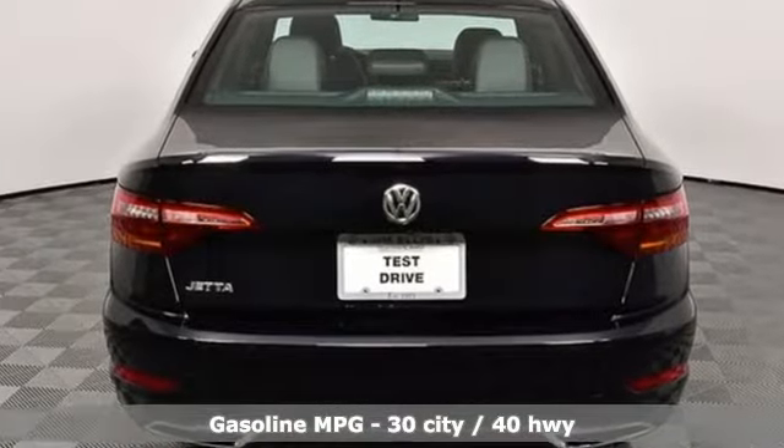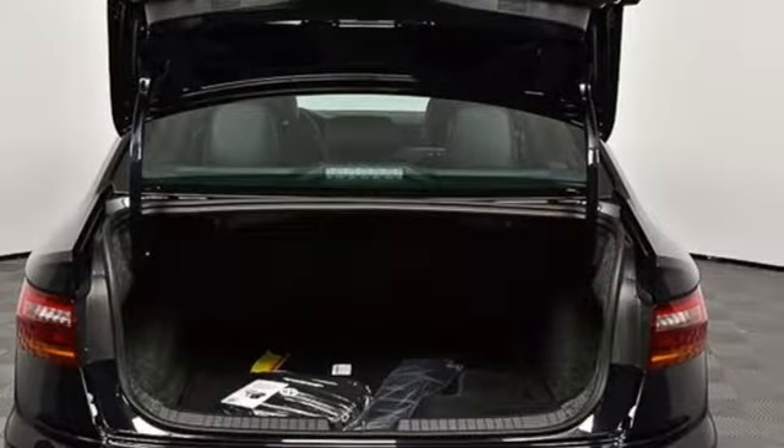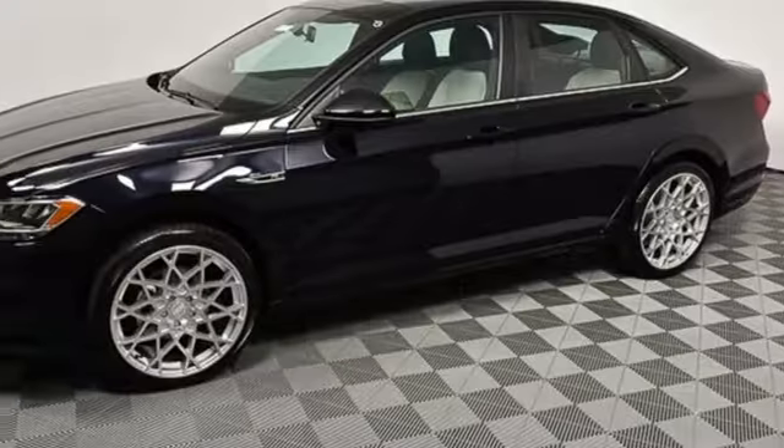Bluetooth streaming audio, power heated mirrors, front heated bucket seats, driver and passenger front and seat-mounted airbags, app connect, driver and passenger heated seat back.